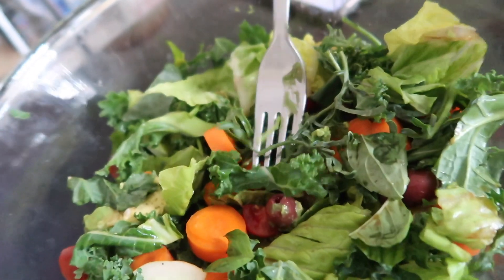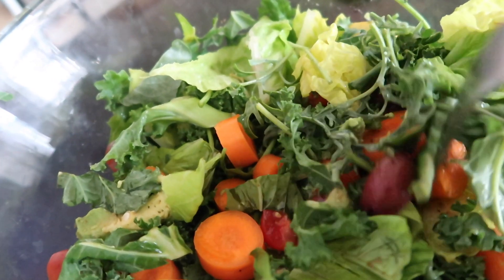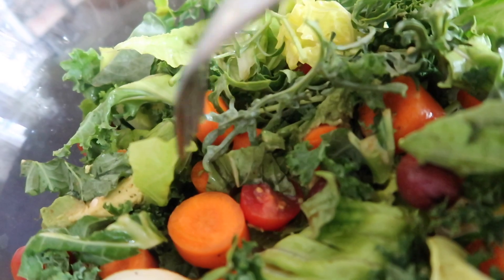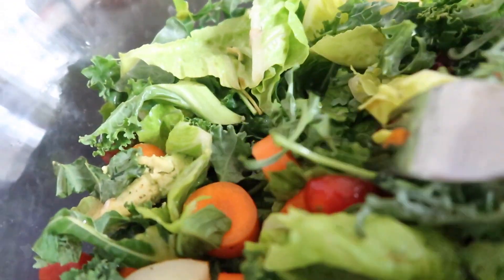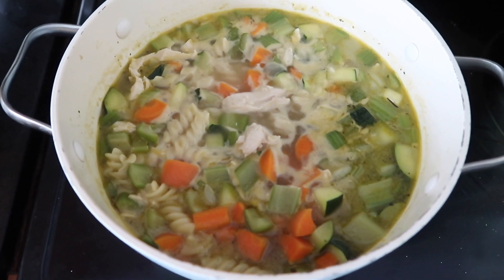In this salad there are four different types of greens: romaine, kale, arugula, and another one I'm not sure of. Also carrots, kalamata olives, avocado, cherry tomatoes, olive oil, balsamic, and all-purpose seasoning. I also ate a couple bowls of soup, which was really good. I've just been editing and doing emails — the usual.